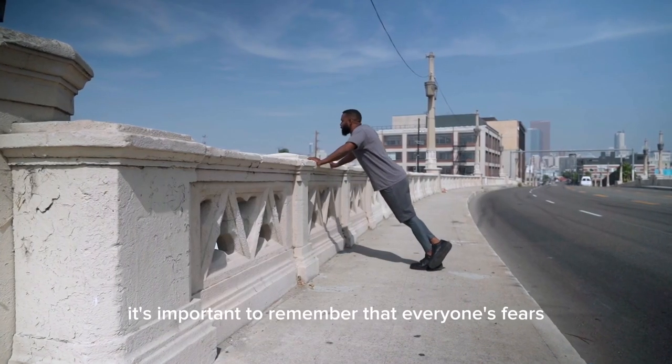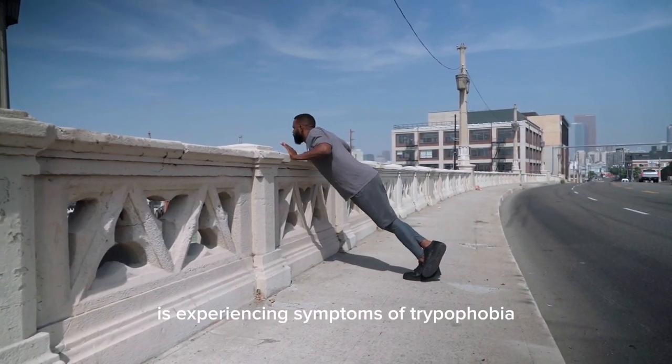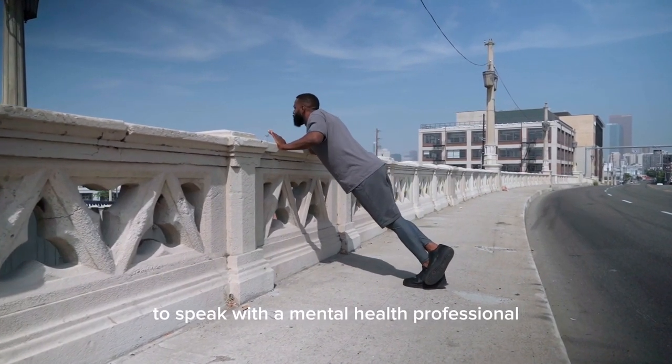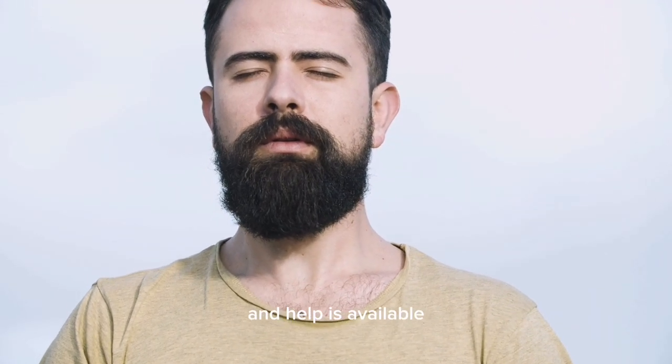It's important to remember that everyone's fears and anxieties are unique, and there is no shame in seeking help. If you or someone you know is experiencing symptoms of trypophobia, it may be helpful to speak with a mental health professional that can provide more information and support. Remember, you are not alone, and help is available.